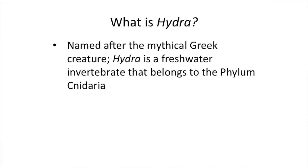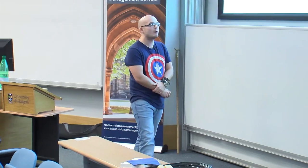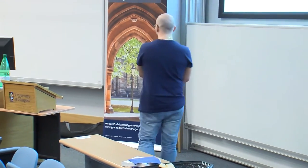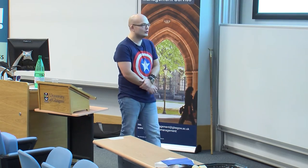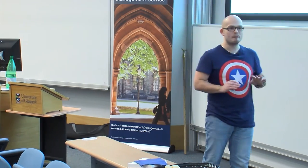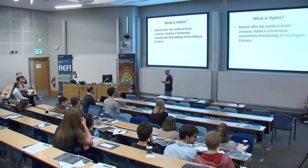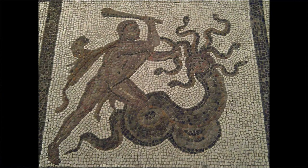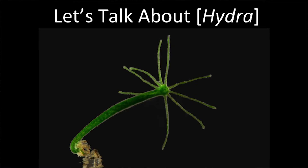What is Hydra? It's named after the ancient Greek myth about a nine-headed dragon-like animal that, when you cut its head off, it sprouts two new ones. And that actually does happen with Hydra, so I thought that was quite apt. It's an invertebrate, so that means it's soft-bodied, it doesn't have a spine, and it belongs to the phylum Cnidaria. That would be a picture of the ancient Greek Hydra — it looks quite similar.